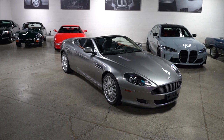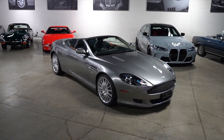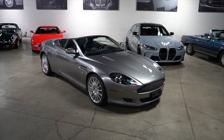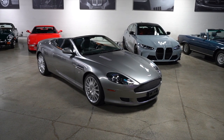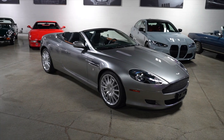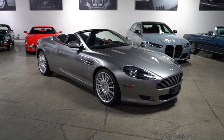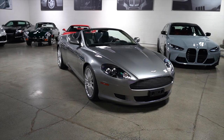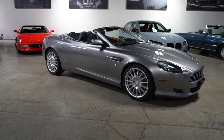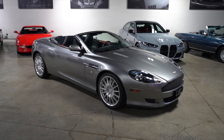Hello everybody, it's Joel from Silver Arrow Cars, and this gorgeous James Bond-inspiring 2006 titanium silver over obsidian black leather Aston Martin DB9 Volante. This is the big V12 front-engine Aston and it's our latest listing. I'm here to show you all the ins and outs of it, giving you a presentation you can combine with the driving video and high-def photos we've provided. This is a great one.